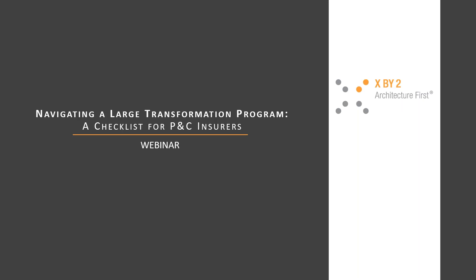If after the webinar you want to contact us, we have an email set up: contact@x-by-2.com. I will put that email address at the end of the webinar. If you have any comments or want to meet with us to go over some of the details discussed today, we'd love to have that call or meeting. That email address is also on the brochure.